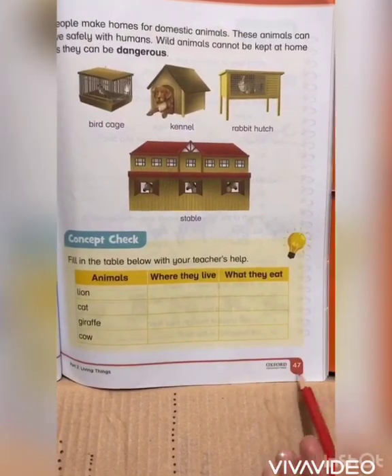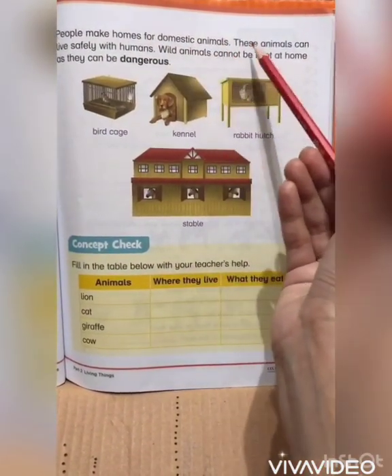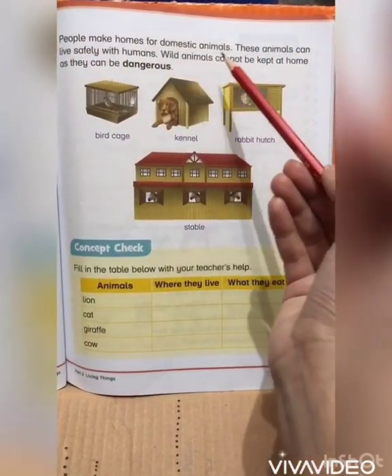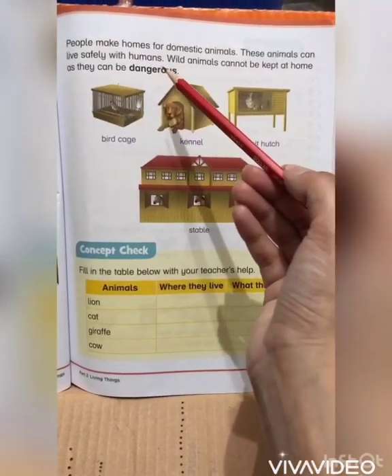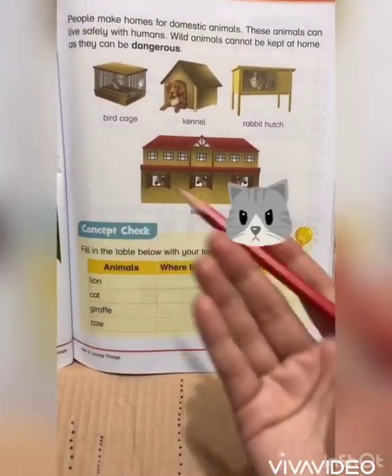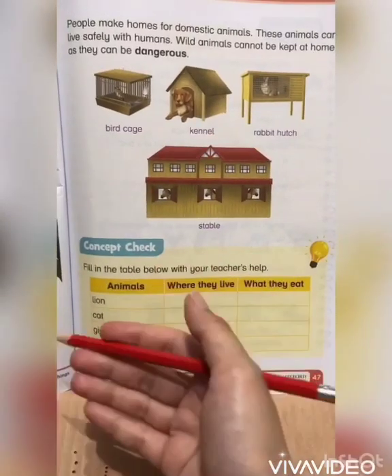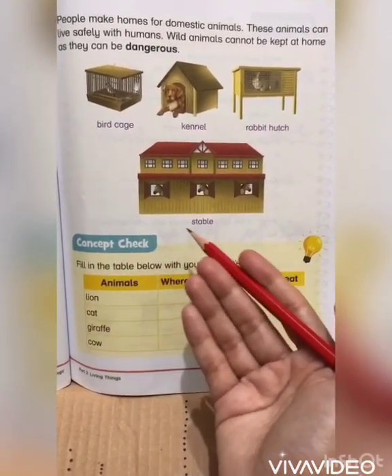Page number 47: People make homes for domestic animals so these animals can live safely with humans. Wild animals cannot be kept at home as they can be dangerous. Domestic animals live in man-made homes. Do you remember some of the animals that are called domestic animals? Domestic animals are those animals that live with humans and are friendly in nature.